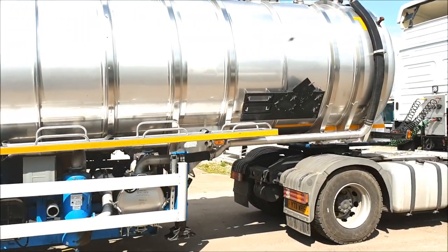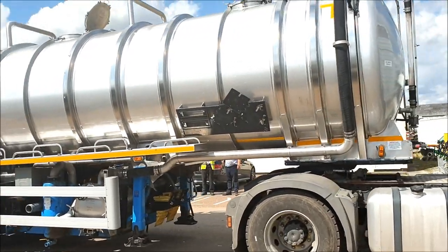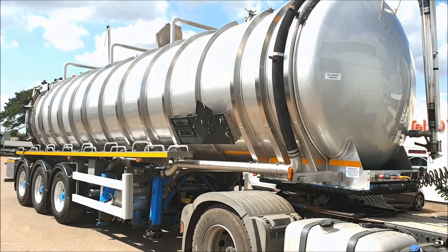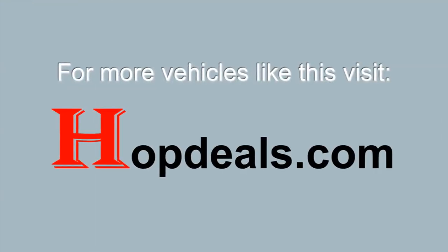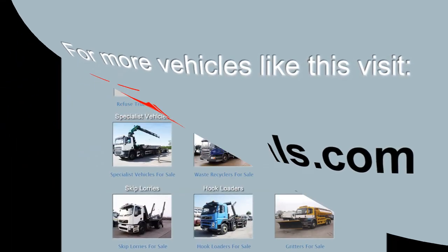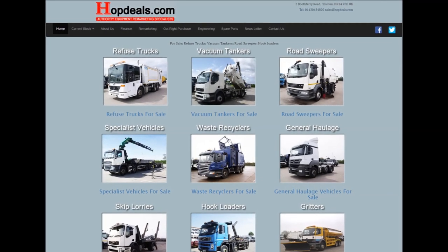Powered by a Hatz diesel donkey engine, it also benefits from alloy wheels. If you'd like further details on this very clean trailer, please contact us on 01430 434 800, email sales at hopdeals.com, or check out all the latest stock on our website hopdeals.com.